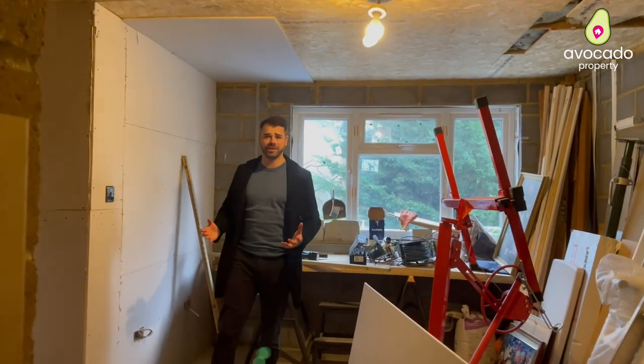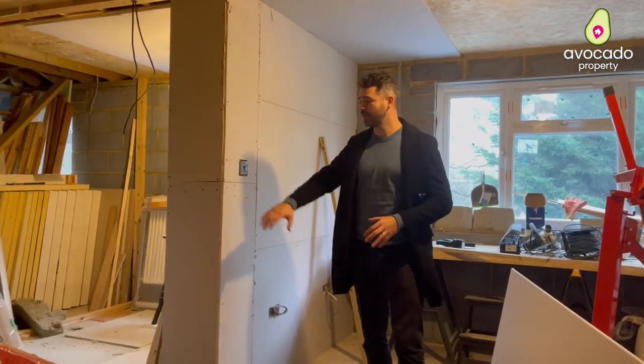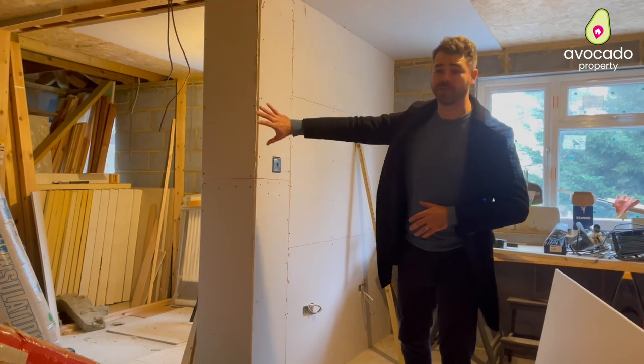Now you join me on the first floor of the rear extension. As you can see there's quite a bit of work still to be done, but this will be the master bedroom with an ensuite and then a bathroom at the end.